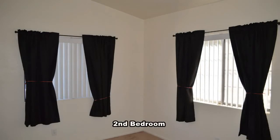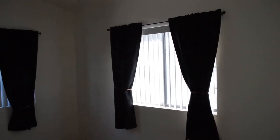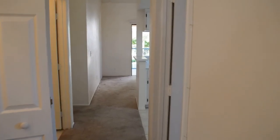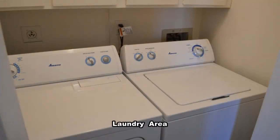The second bedroom up front has vertical blinds and drapes on the windows. The laundry area comes with the washer and dryer included in the rent.